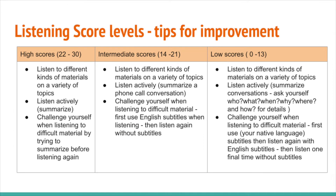Listen actively and summarize the main ideas you hear. Challenge yourself when listening to hard material by trying to summarize after you heard it for the first time. If your practice scores are at the intermediate level, focus on listening to material similar to what you listened to on the practice TOEFL test. Look for important details like the main idea and details when summarizing the listening material. Use English subtitles to help with harder words the first time you listen, then listen again without subtitles and summarize the material.